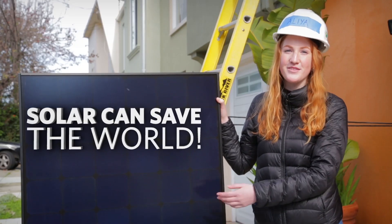Solar can save the world! But solar can't always be our energy source — what happens if it's nighttime or cloudy? There are ways of extending solar's reach beyond sunny days, but let's hear from an expert.